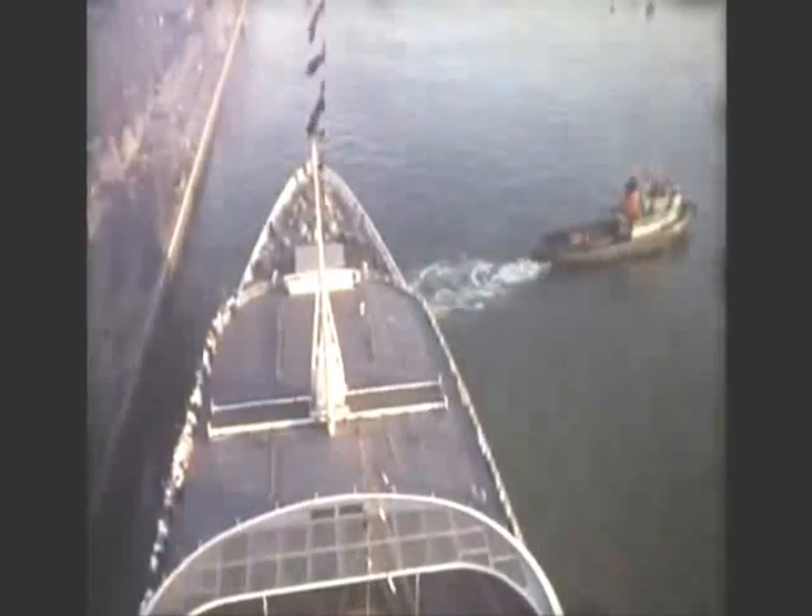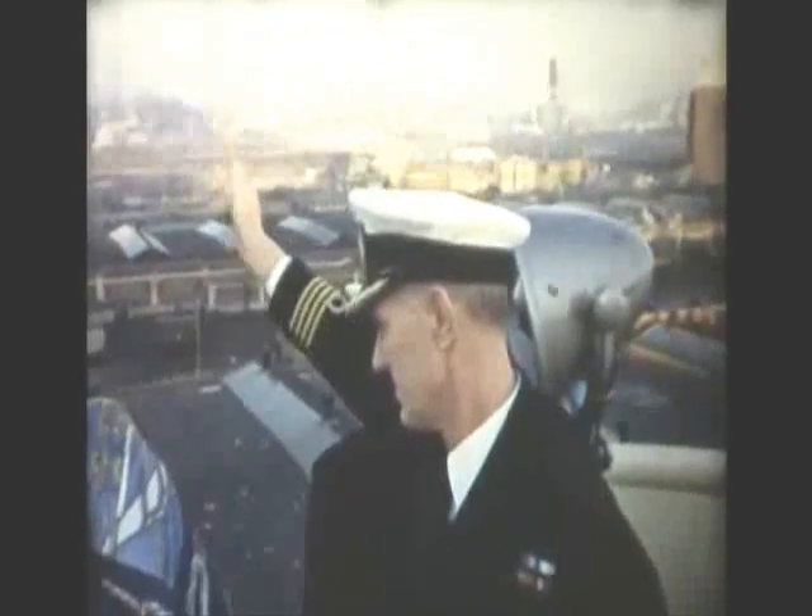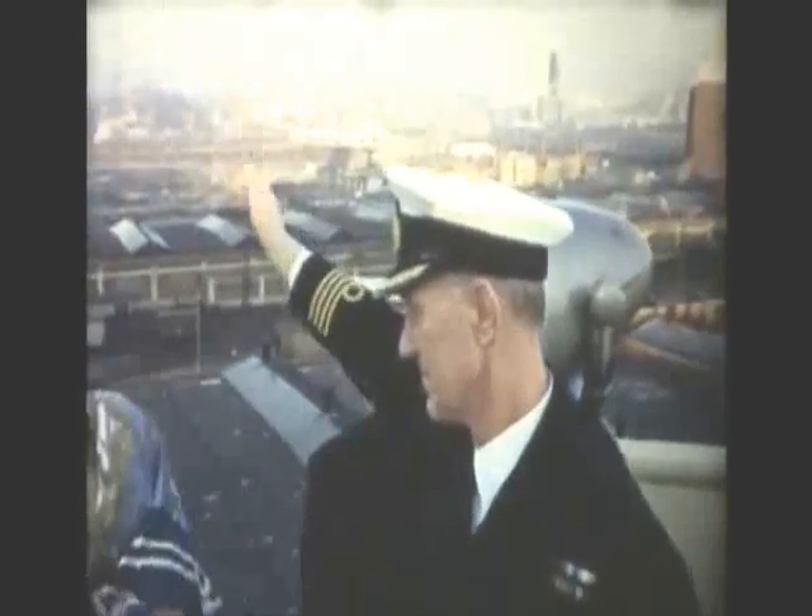Also in 1977, on 19 September, the Windsor Castle returned to Southampton at the conclusion of her last mail run — a hundred and twenty years and four days after the Dane set sail on the first epic voyage. The Union Castle mail ships would no longer depart from Southampton meticulously at four o'clock on a Thursday afternoon, a sailing which was only delayed once when the vessel waited one hour for Sir Winston Churchill to board.